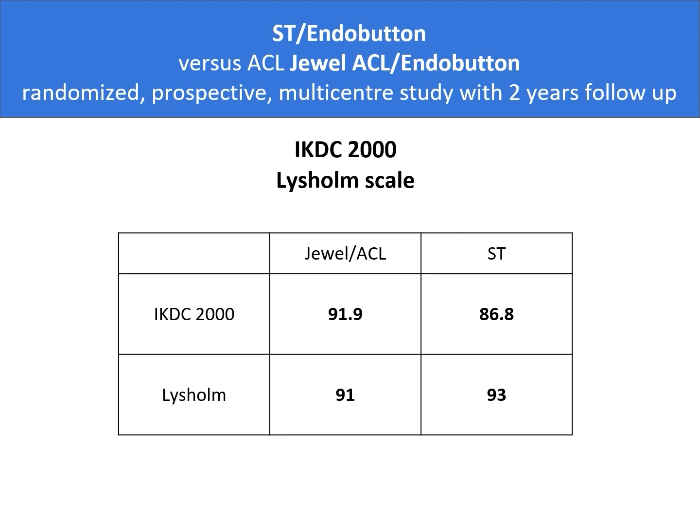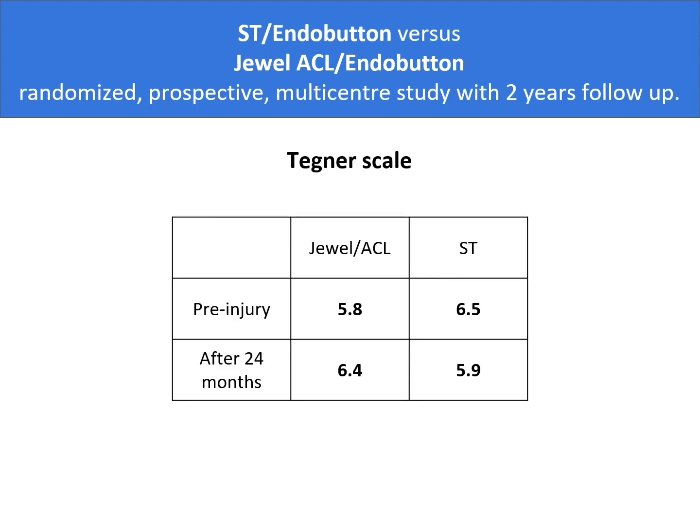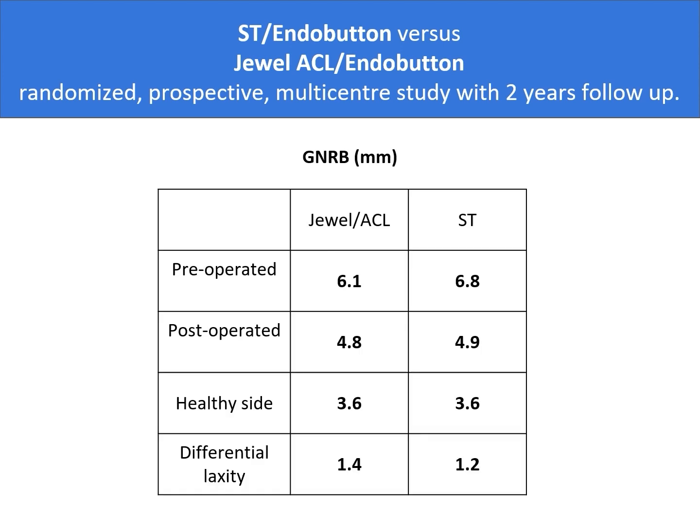If we look at the results of IKDC 2000 and LISL scales between the dual and ST groups, these are comparable. Tecne scale at 24 months after surgery is slightly better for the dual ACL group. Laxity assessment was performed using the Genrope Arthrometer, which is a much better tool than the old KT 2000, and if we look at the results for both groups, these are comparable.